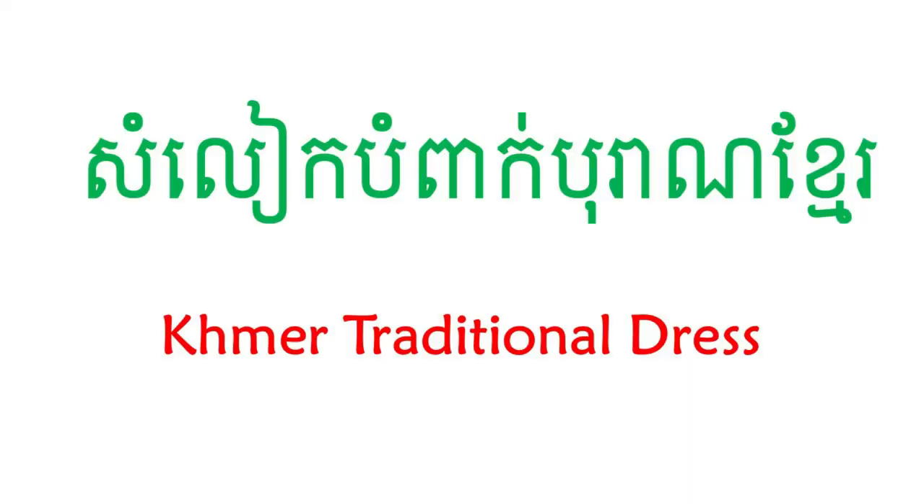Dear everyone, today SabayLearn wants to show you guys the Khmer traditional clothes — Samlik Borm Peek Boran Khmer.